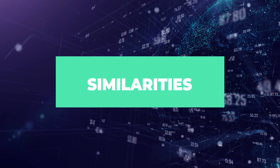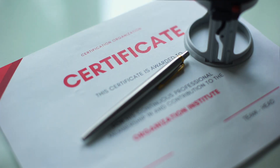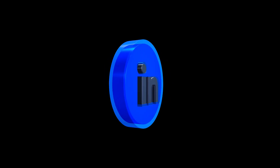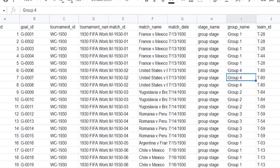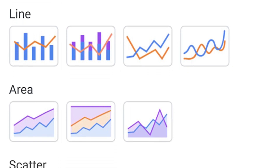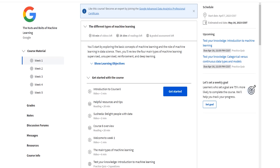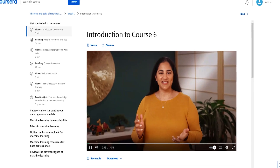Let's talk about the similarities before we get into the important differences. Both of these certificates are offered by Google, and that means that upon completion, you'll have a widely recognized and credible certificate to showcase on your resume or LinkedIn profile. They're both designed to equip learners with essential data analysis skills. While they may approach the subject matter differently, the end goal is the same — to help you become a proficient data analyst. By completing either certificate, you'll gain valuable knowledge and hands-on experience applicable in various industries and roles.